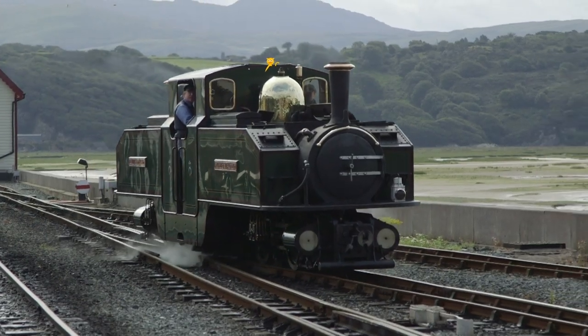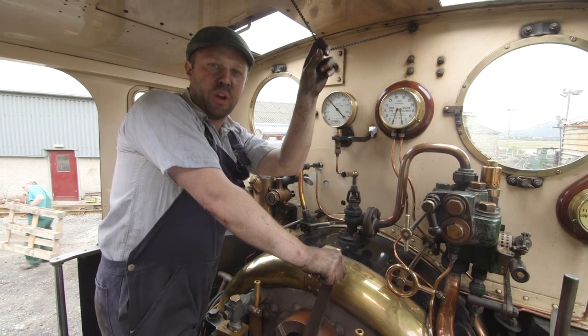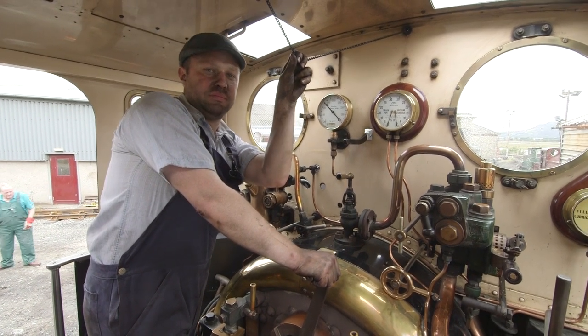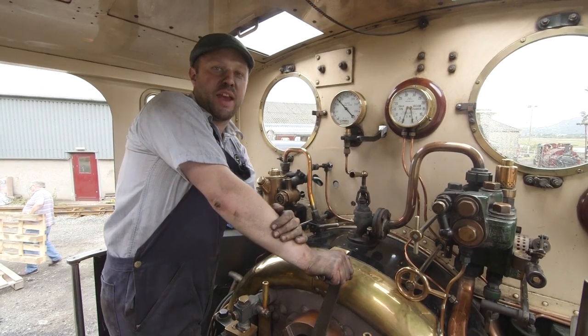And most importantly, this is the whistle! The whistle works when I pull this handle, and that means that steam is going up to the whistle and making the sound!